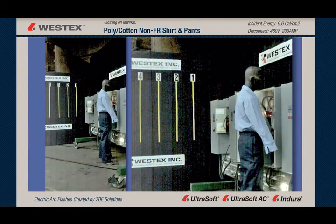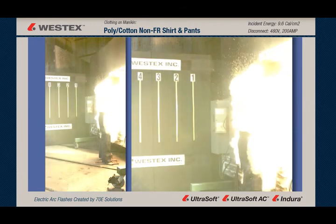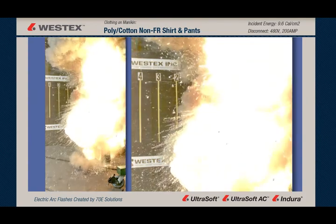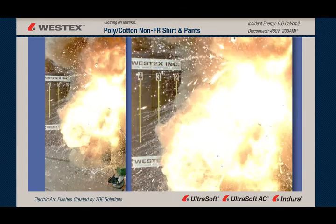Here you have a split-screen, slow-motion view at 3,000 frames a second. You get a terrific look at the arc — comes out, hits the mannequin, and bounces to his right and left and down, but never gets his back. And in a moment here, as the arc starts to subside, you'll see the garment on fire as the smoke clears and starts to rise.